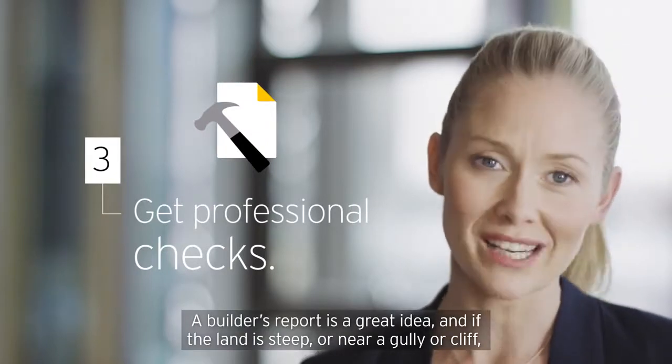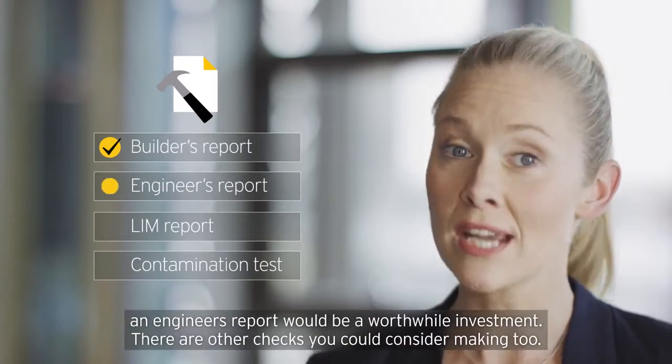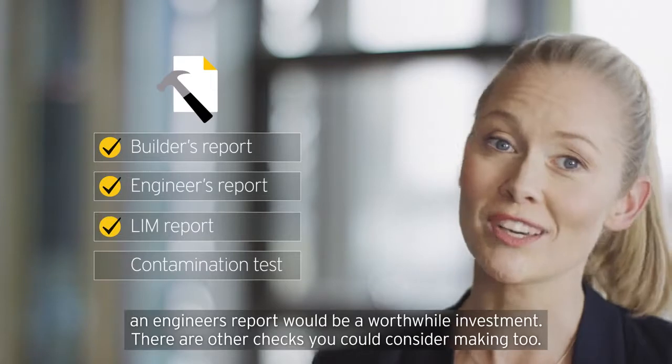A builder's report is a great idea for all houses, and if your land is steep, or near a gully or cliff, an engineer's report would be a worthwhile investment. And there are other checks you could consider making too.